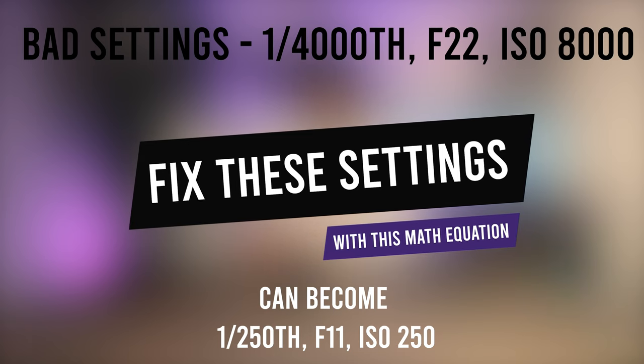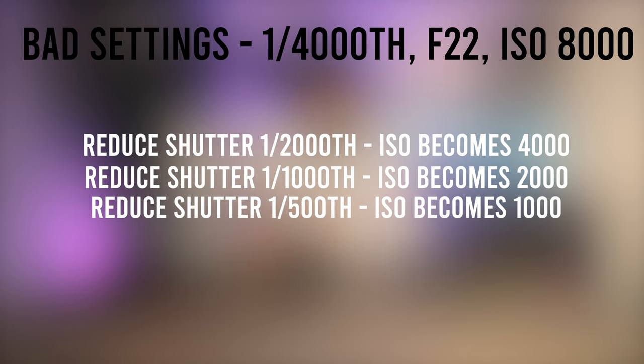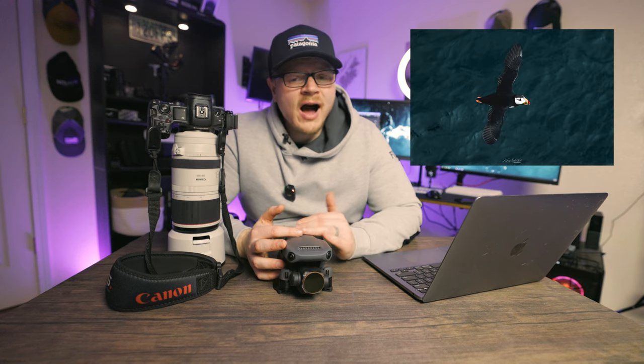It comes down to a simple math equation. 1/4000 is 8000 ISO; 1/2000 shutter is 4000 ISO; 1/1000 is 2000 ISO; 1/500 becomes 1000 ISO; 1/250th becomes 500 ISO. And then changing from f22 to f11 can get your ISO from 500 down to 250. On the other hand, ISO 8000 wouldn't be too bad if you're stuck with an f11 lens photographing puffins at 1/4000 shutter — you don't want motion blur, so the only thing left is to raise your ISO. You'll have some noise but at least you have a sharp bird.